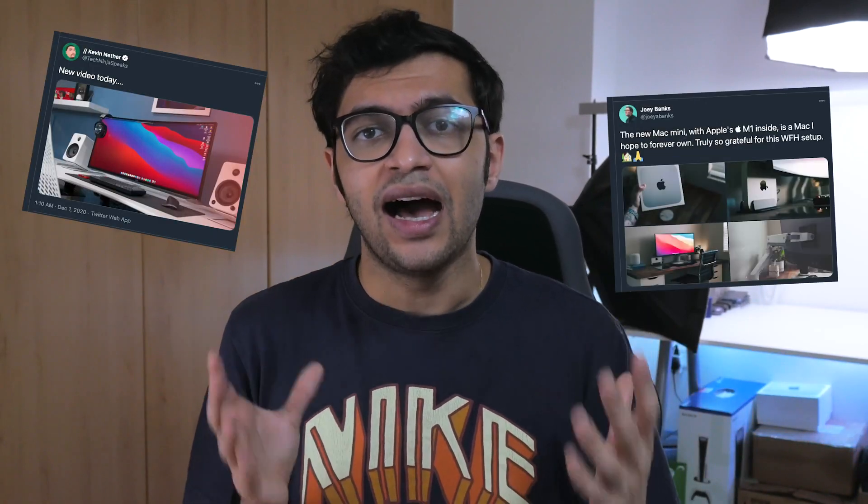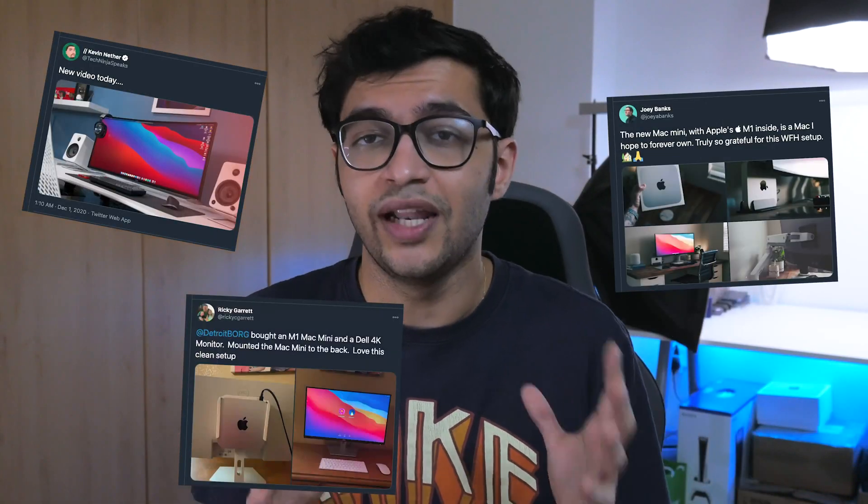Let's start off with size, where I think this thing is pretty much the perfect companion to be propped into any setup. You could store it under your monitor, under your desk, in a cabinet — the options go on and on. There are tons of different setup videos on how you can do so, and I'll link a few in the description. But the other main reason for going with the Mac Mini is port selection.